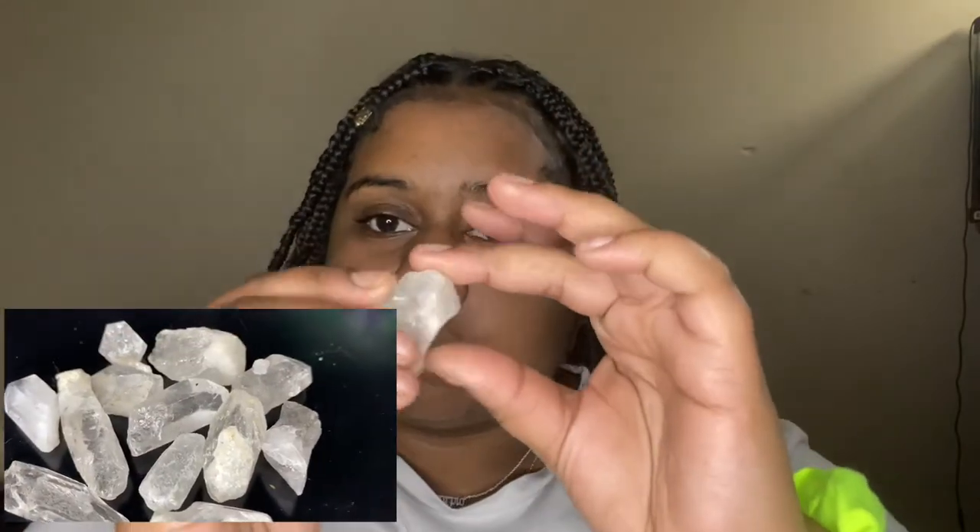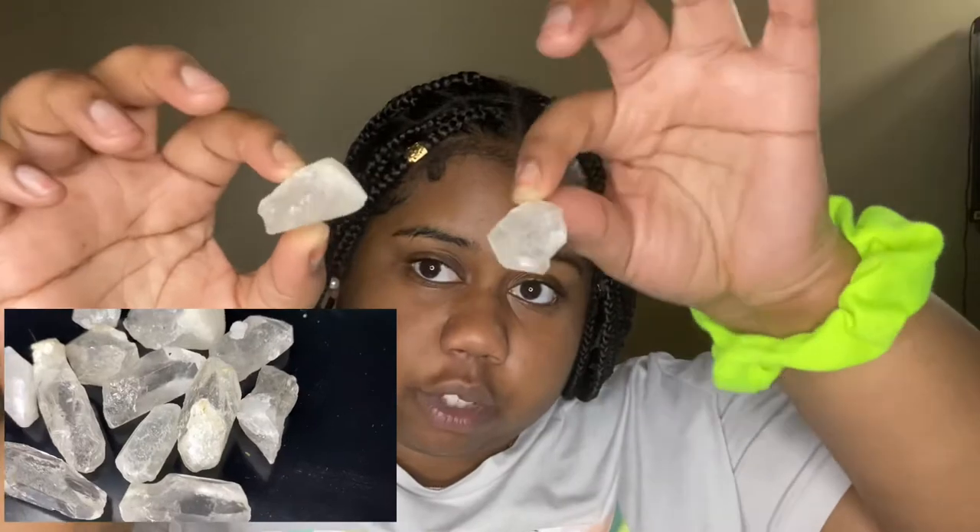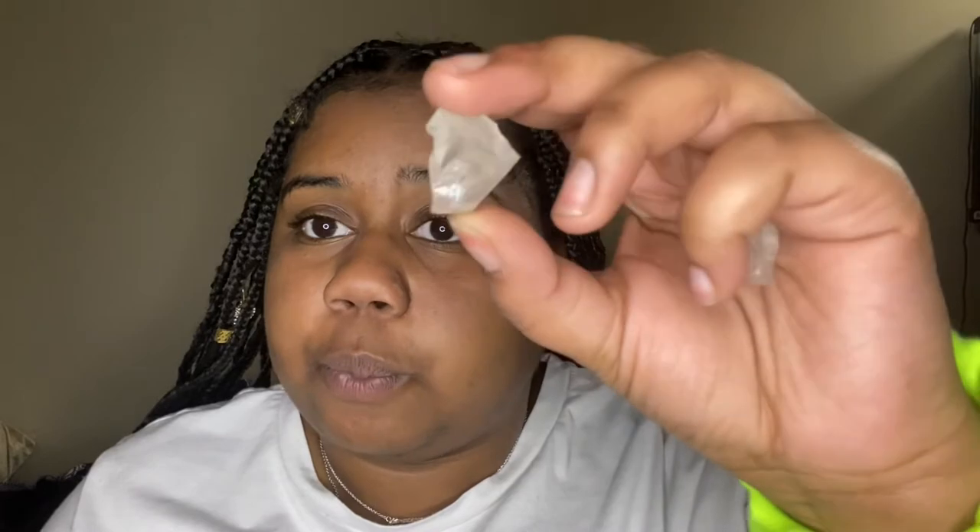I also have clear quartz — I have a bunch of little shards of them. This is the basic starter stone, known as the master healer. It helps amplify energies and enhances your other crystals, so if you want to get into crystals, I'd suggest starting with this one.